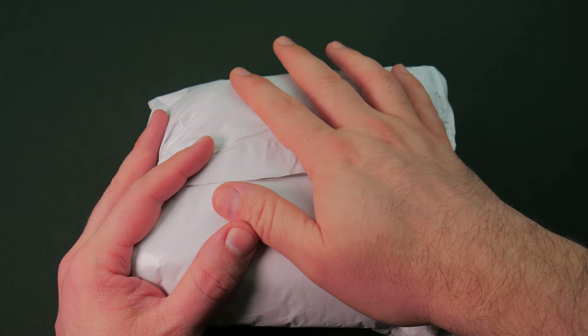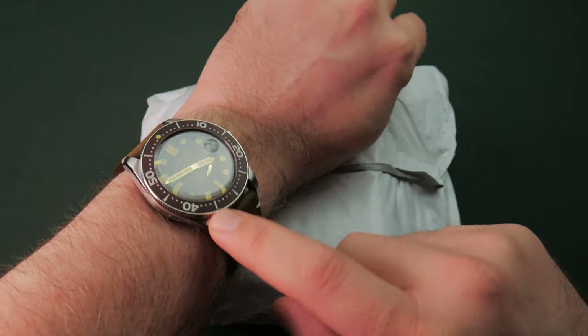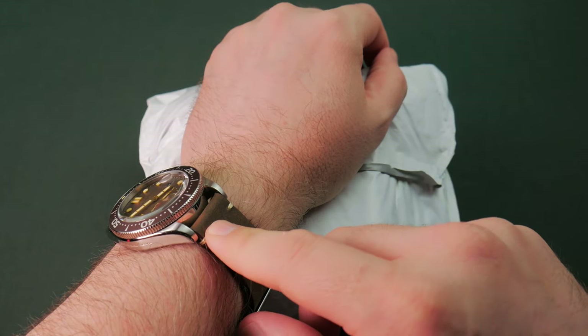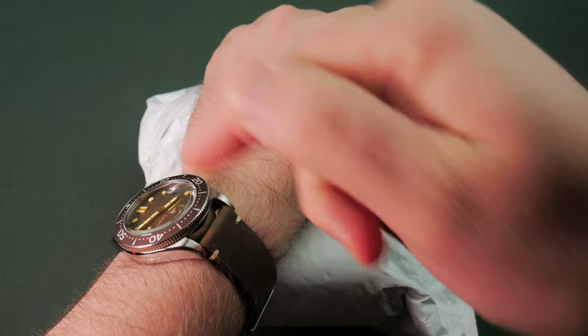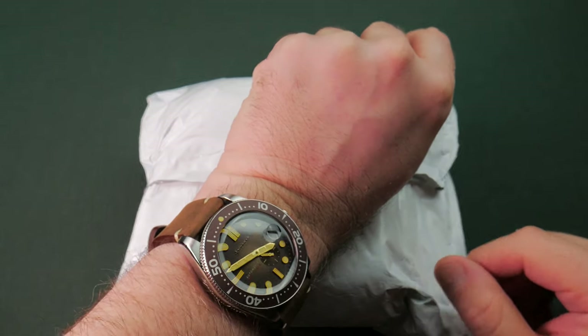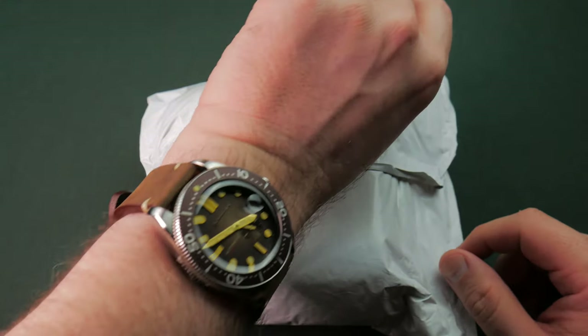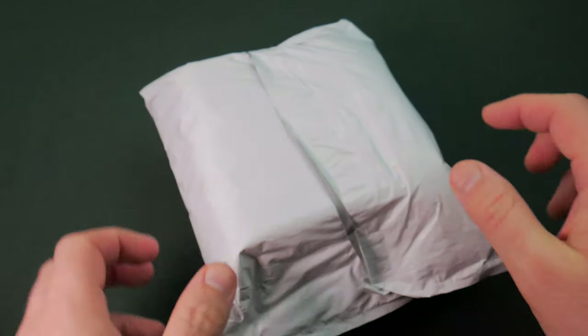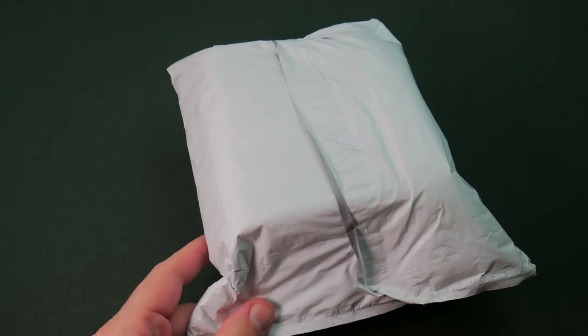How y'all doing today? Quick wrist check - I am wearing that Spinnaker Croft, which was our Watch Gang Black Tier subscription for February 2019. Loving this piece. Hope to have a review out for it, probably going to work on it later today. So it'll probably be up in the next couple of days, but let's get into our March subscription and see what we got.